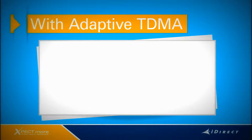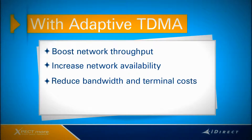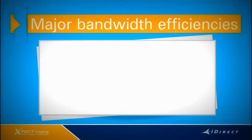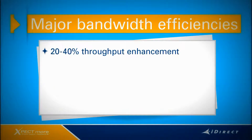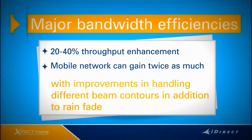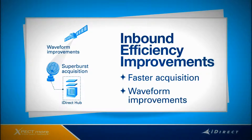With Adaptive TDMA, service providers are able to boost their network throughput, increase network availability, reduce bandwidth and terminal costs, or combine these benefits to fit the needs of their individual business. A typical fixed VSAT system can boost its throughput by about 20-40% on its return channels, while a typical mobile network can gain about twice as much, with improvements in handling different beam contours in addition to rain fade. Other advancements in inbound efficiencies include faster acquisition times and waveform improvements.